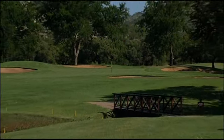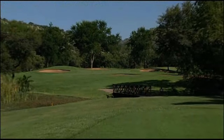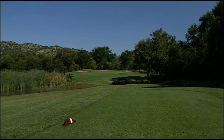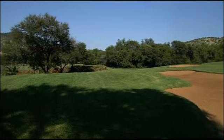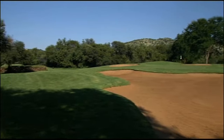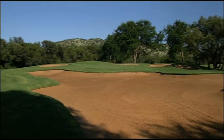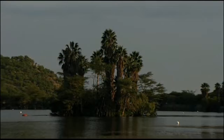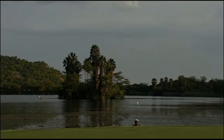The 16th can be played quite easily, but the magnificent environment and the first signs of tiredness are not conducive to your accuracy. Finally, there is the 17th with its green on a peninsula.